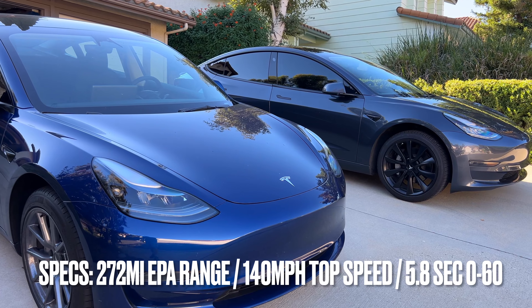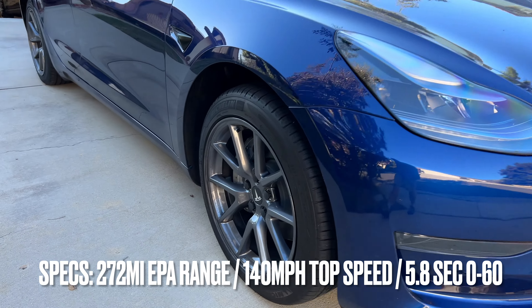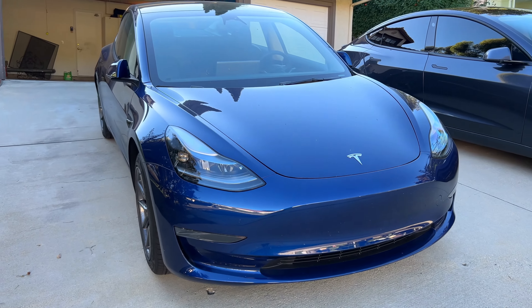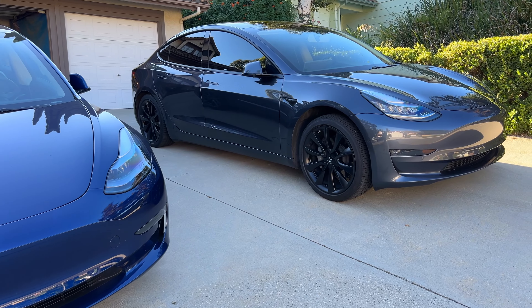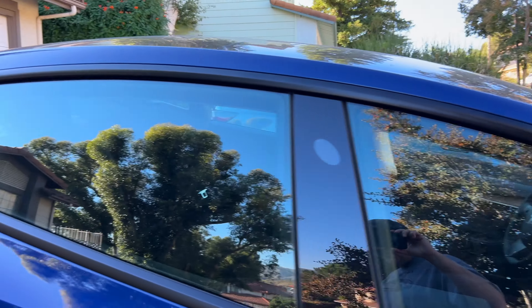I've got these sport wheels on mine, and he has the 18-inch aero wheels — he took the covers off because it does look better and put the caps on. The black trim comes standard on the 2023. Mine I had to do a chrome delete, but if you look at them side by side, they pretty much look the same now. Most people would never know the difference from the outside.